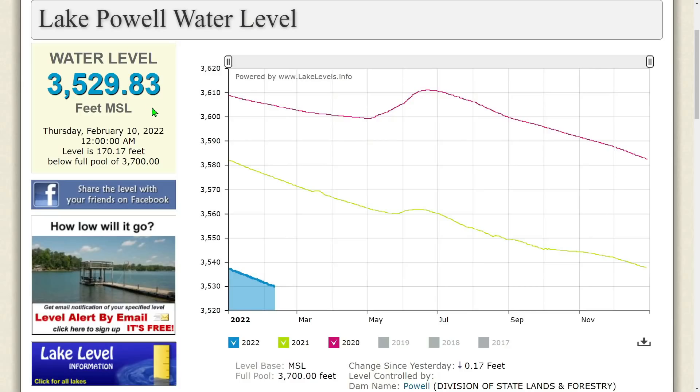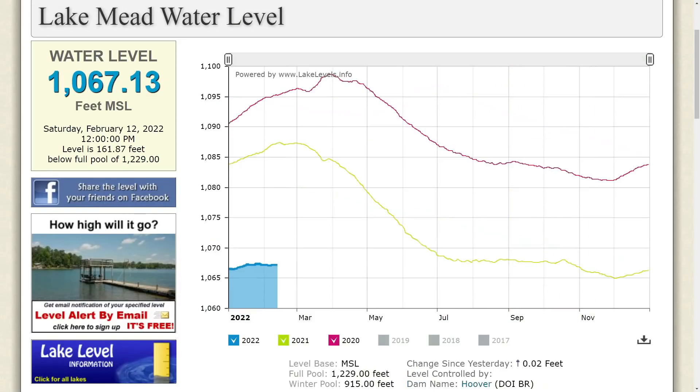Lake Powell water level: 3,529.83 feet MSL as of Thursday, February 10, 2022 at 12 AM. The level is 170.17 feet below full pool of 3,700 feet. This thing just continues to drop — the lake is down 0.17 feet since the last reading.